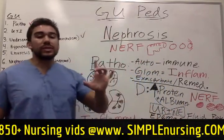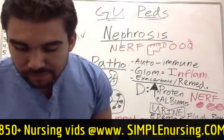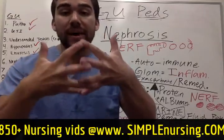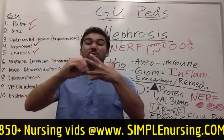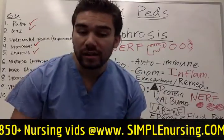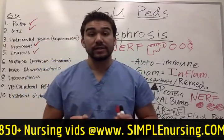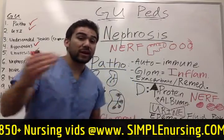I think of nephrosis or nephrotic syndrome as Nerf balls because the kidney becomes very inflamed and the glomeruli become very permeable, and these big Nerf balls of protein go through the glomeruli and into the urine. One of the biggest things we check is protein, and that is going to be huge for your next test. Let's go into the pathophysiology and break it all down.